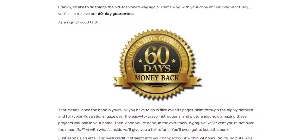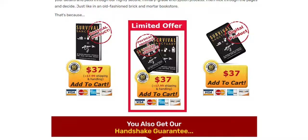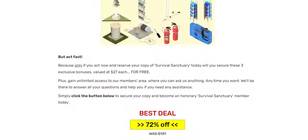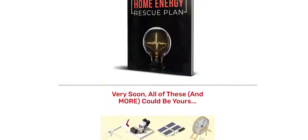Now the second caveat you need to know before you buy: Survival Sanctuary was made only for people who will apply all the step-by-step with consistency and regularity, because only then is it possible to have a super result. So if you don't have discipline and focus, don't buy this book.